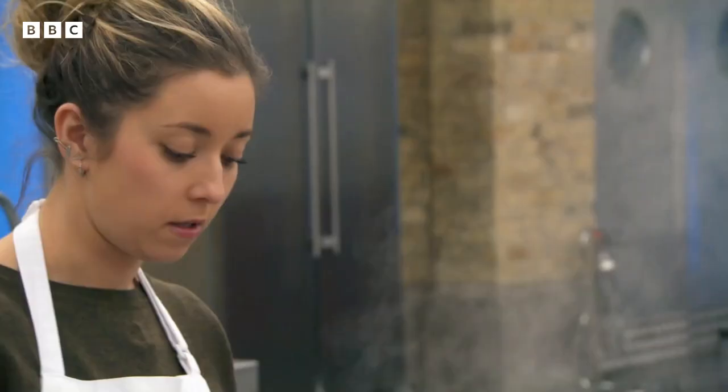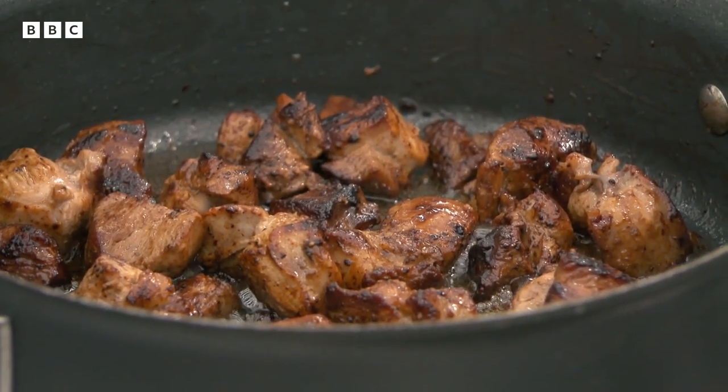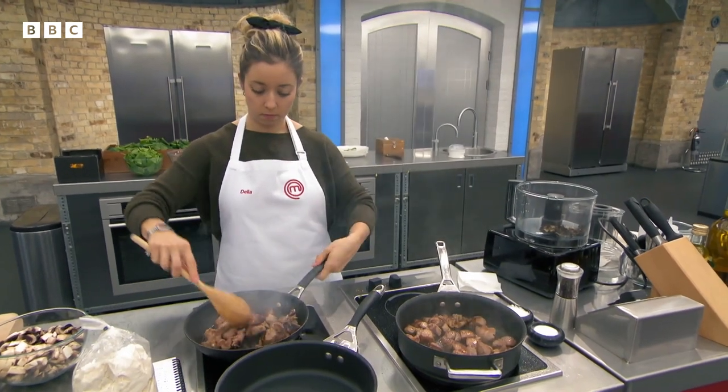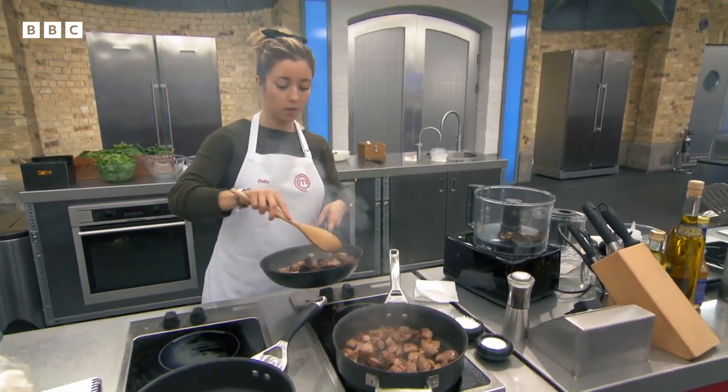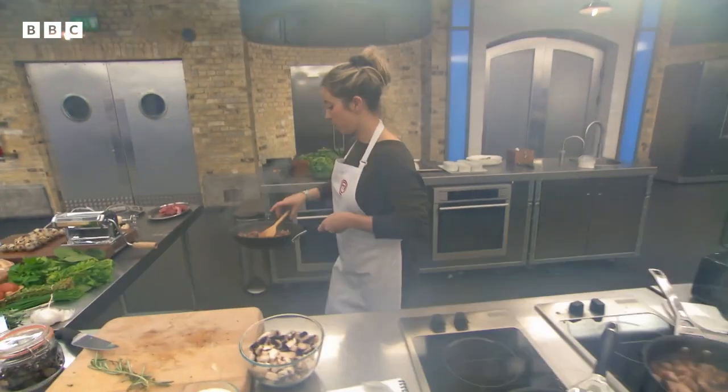She needs to get the jus on early as it will take two and a half hours to reduce. Smell that — you smell the colour. See, that black is what you don't want. Clean your pan, start again. You've got more meat, go again.